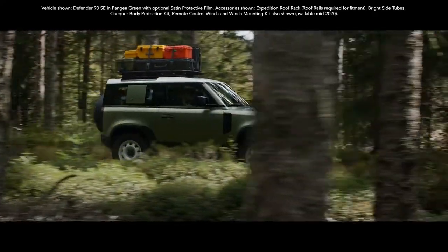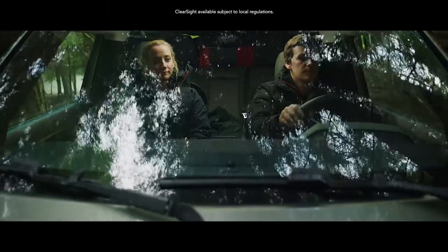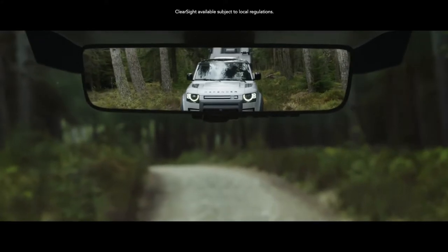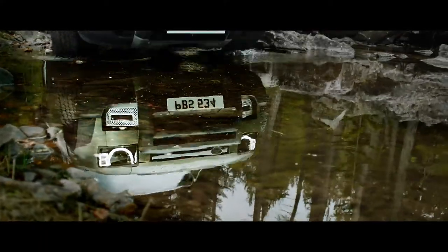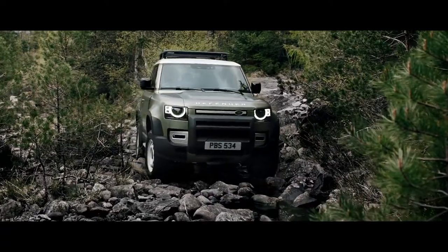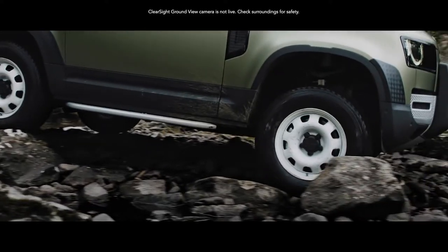ClearSight rearview mirror is a cutting-edge technology which uses a live video feed from the roof antenna, so when your view is blocked you can still see what's behind you. ClearSight ground view helps you avoid obstacles in front of the vehicle with cleverly positioned cameras which seemingly let you see through the bonnet.